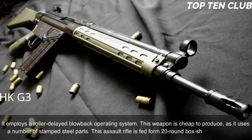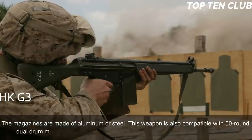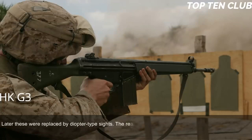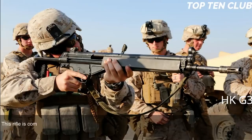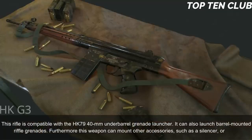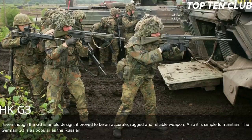The G3 is fed from 20-round box magazines made of aluminum or steel and is also compatible with 50-round dual-drum magazines. Early production versions had simple iron sights, later replaced by diopter-type sights with a rotating drum rear sight post offering range settings for 100, 200, 300, and 400 meters. It can be fitted with scopes or night sights and is compatible with the HK79 40mm underbarrel grenade launcher, barrel-mounted rifle grenades, a silencer, or a bipod. Though an old design, the G3 proved to be accurate, rugged, reliable and simple to maintain — as popular as the AK-47 or M16, though its numbers are reducing in favor of modern designs.